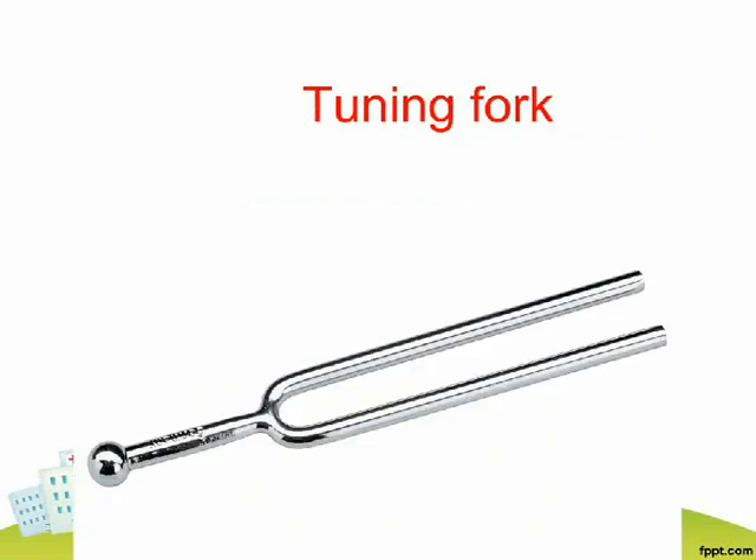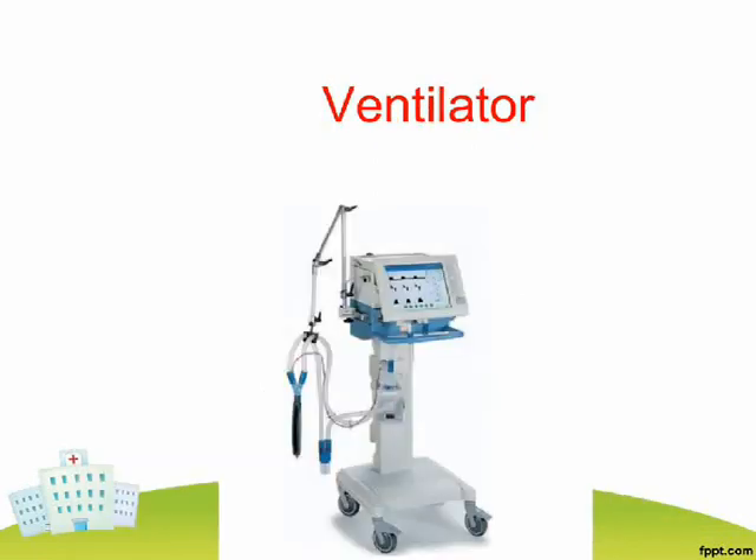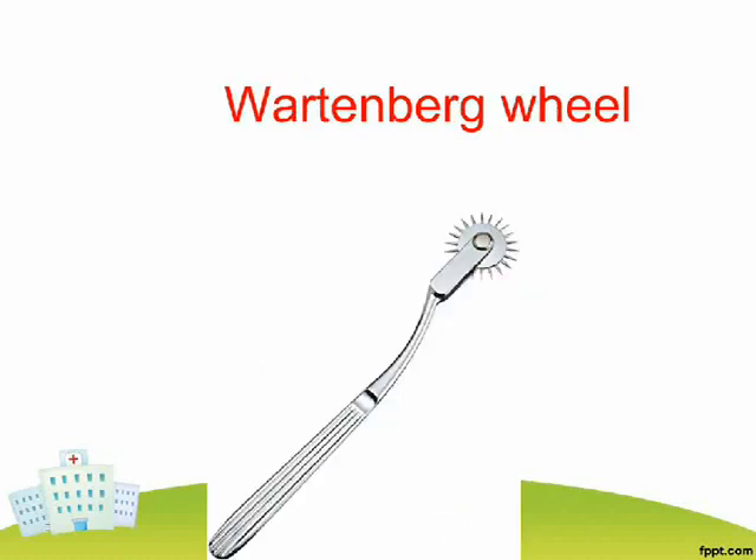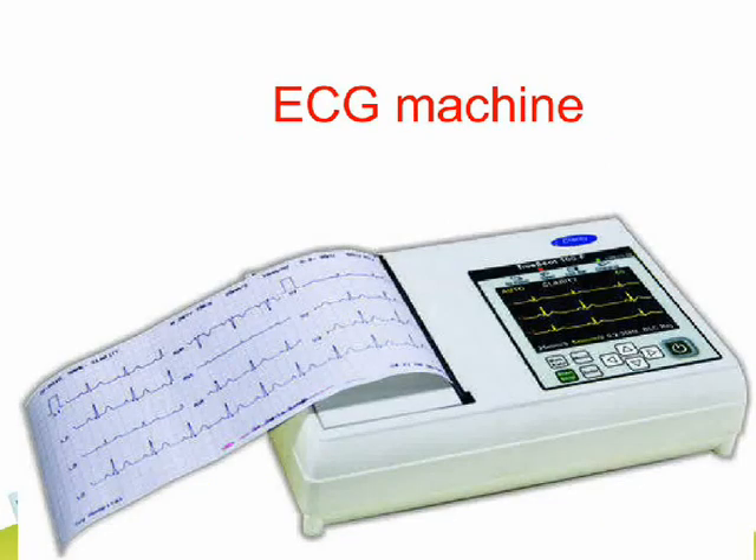Tuning Fork. Ventilator. Weighing Scale. Wartenberg Wheel. ECG Machine.